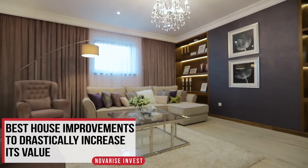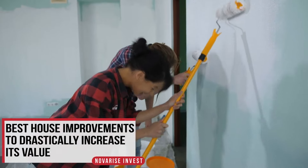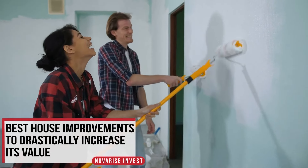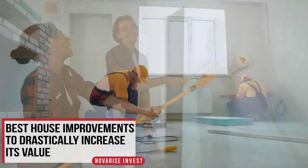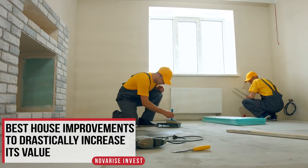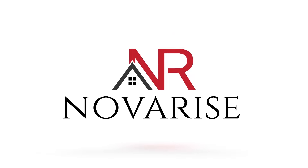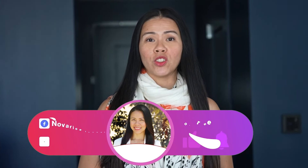In today's video, we're going to talk about ways that you can maximize your rental portfolio, your flip, in a way that not only you are maximizing your rental income, but also will help you save money with Uncle Sam. Hello, and welcome to Novel Rise, your channel for financial education.